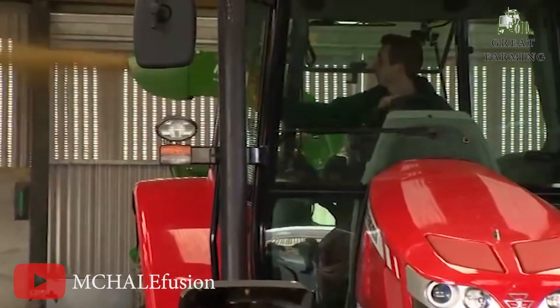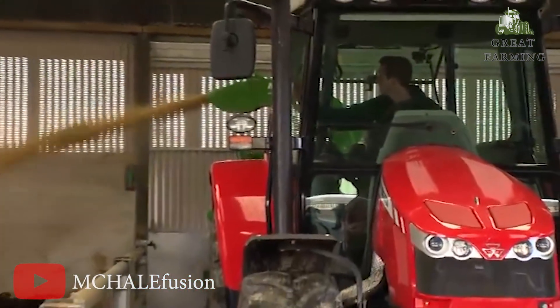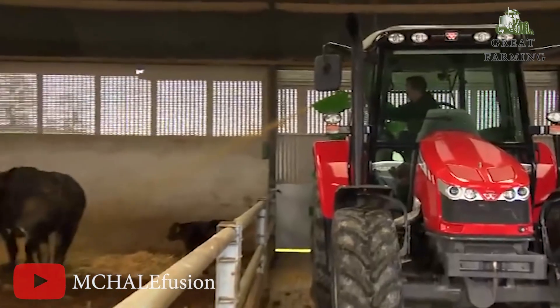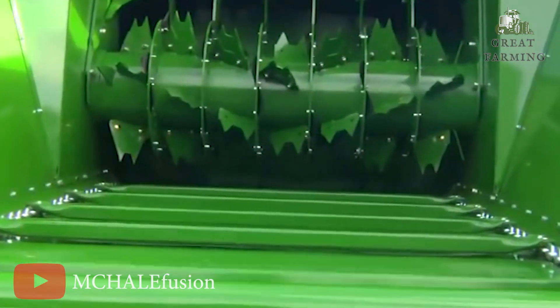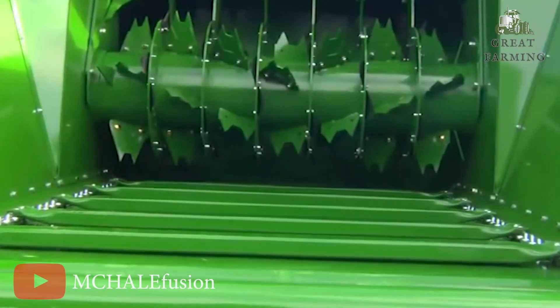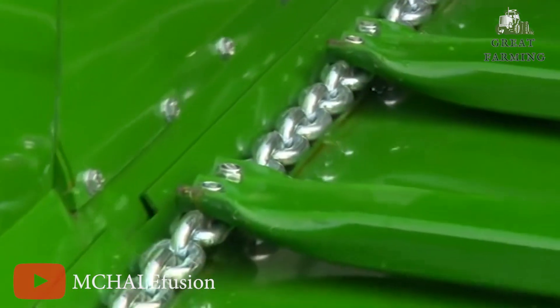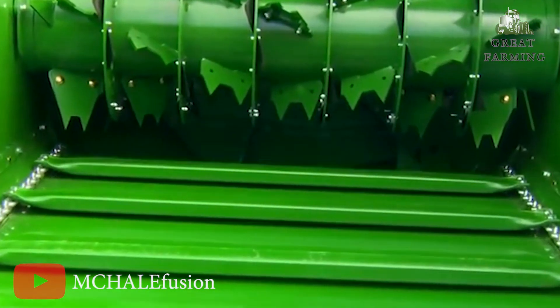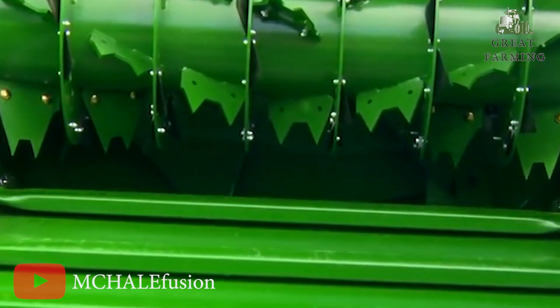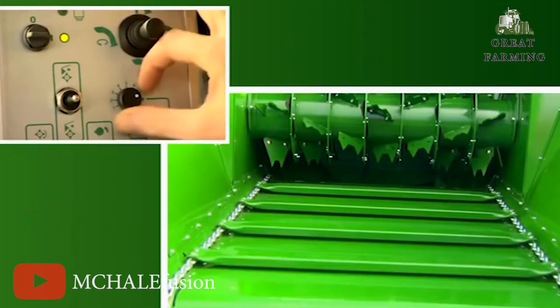The discharge distance? Brace yourself, folks — it's a whopping 18 meters. That's like launching hay bales to the moon and back. So there you have it, the McHale C460, where heavyweight meets high-flying fun, ready to turn your farm into a hay-baling extravaganza. Thanks for watching — if you enjoyed this video, make sure to like and subscribe to my channel. See you next time!